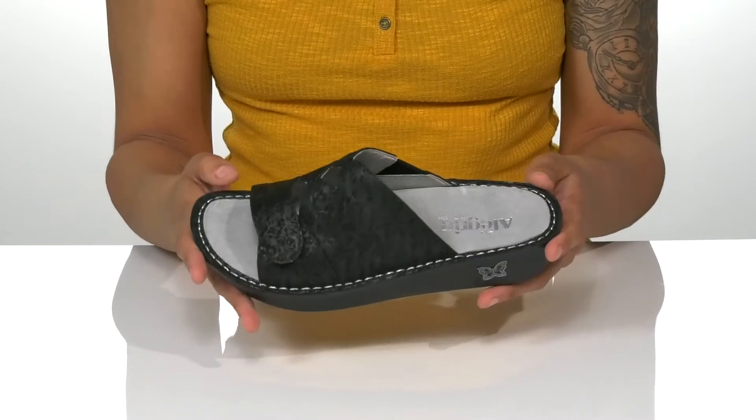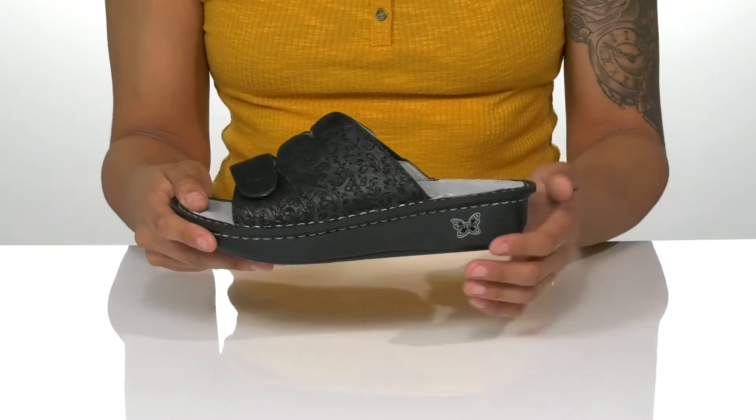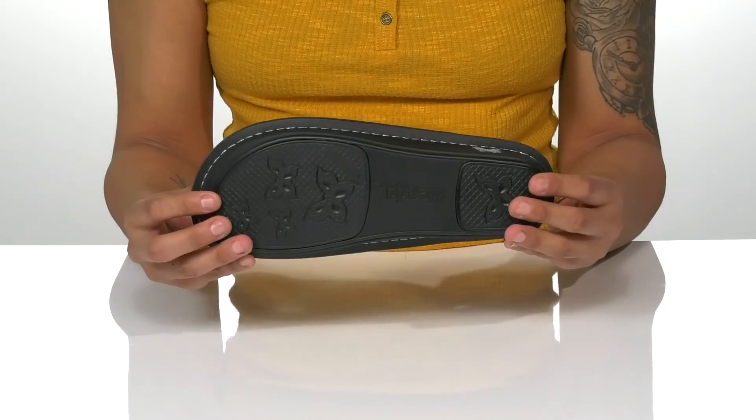The arch support provides all-day comfort. The thick midsole is about an inch in height, and I love the butterfly detailing on the side. Underneath, the textured outsole is perfect for traction.